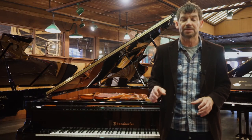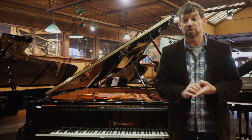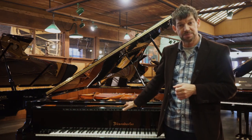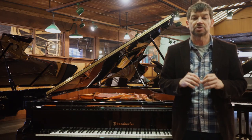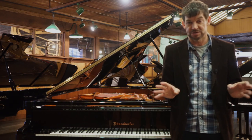Today I want to talk about a very rare piano that we only see maybe one every year or every other year. It's an Imperial. The Imperial is the most legendary, iconic grand piano in the history of grand pianos.